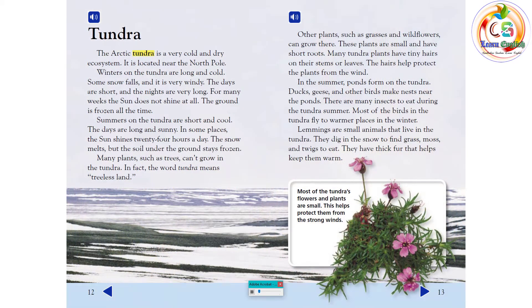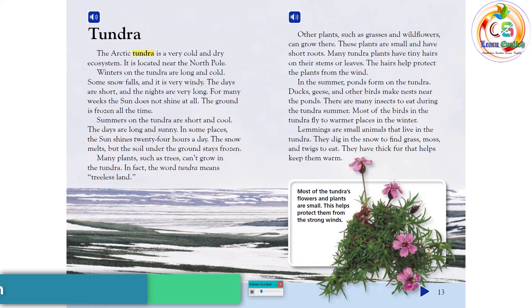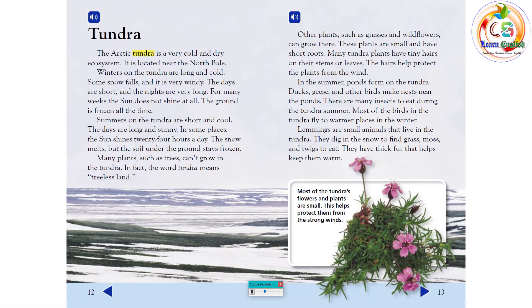Tundra. The Arctic tundra is a very cold and dry ecosystem located near the North Pole. Winters on the tundra are long and cold — some snow falls, it is very windy, the days are short, and the nights are very long. For many weeks, the sun does not shine at all, and the ground is frozen all the time. Summers on the tundra are short and cool. The days are long and sunny — in some places, the sun shines 24 hours a day. The snow melts, but the soil under the ground stays frozen.